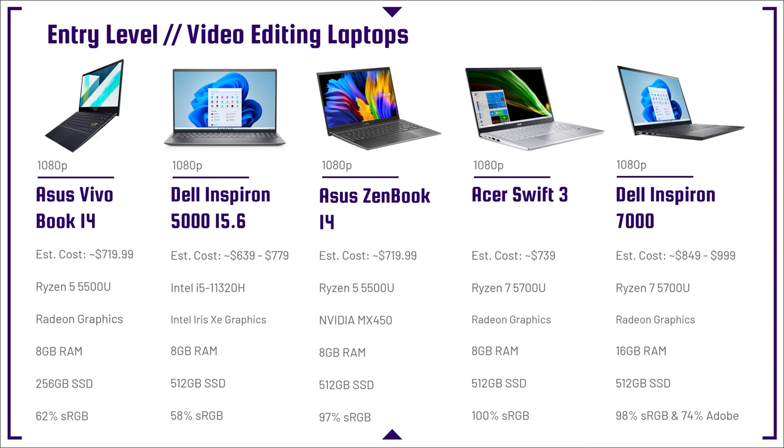My two favorite laptops on this list are going to be the Asus ZenBook 14, because it comes with an NVIDIA MX450 — a stronger GPU than the integrated graphics that come in CPUs — as well as the Dell Inspiron 7000 with 16 gigs of RAM, giving you more headroom inside of video editing software.